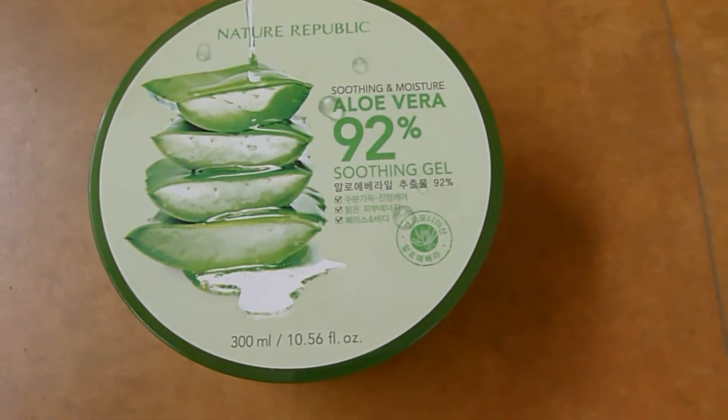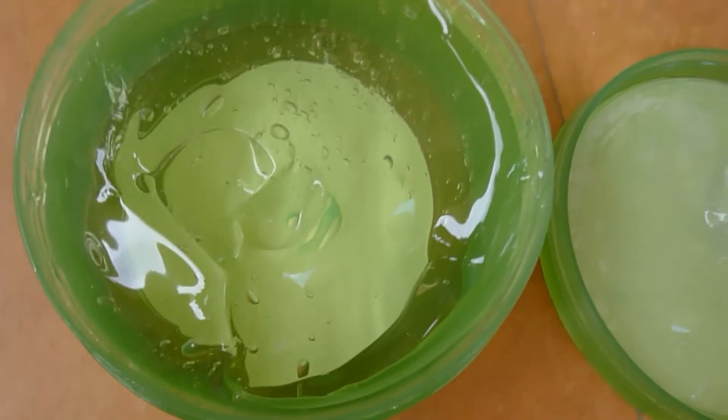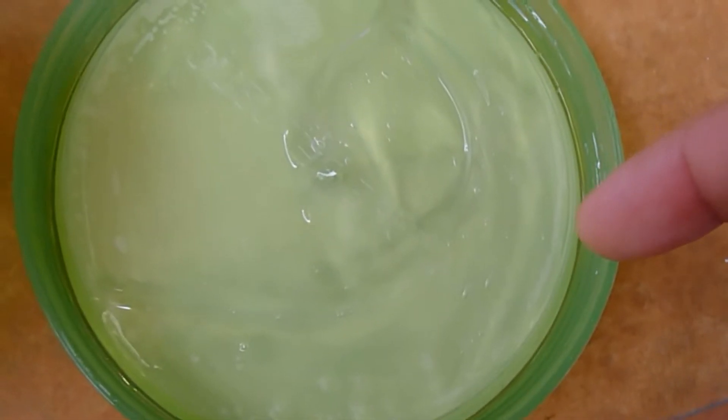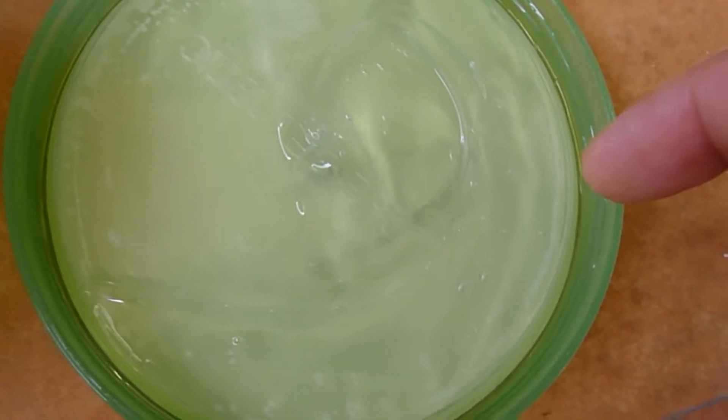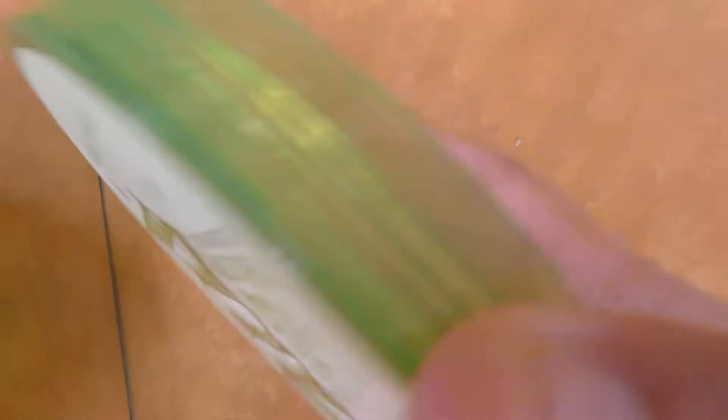One thing I don't like about this product is the packaging itself. It comes in a tub form, which is quite unhygienic because there's a risk of contamination and double-dipping if you don't use a spatula. The packaging isn't really commendable — I would prefer it in tube form so there's less contact with your hands or fingers.